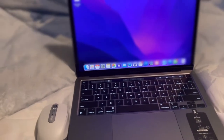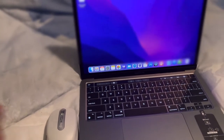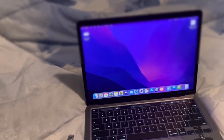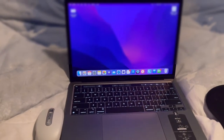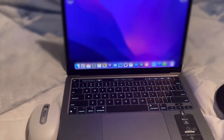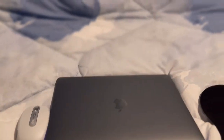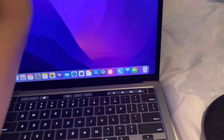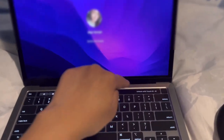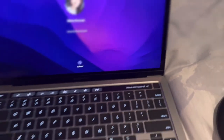Also, the staff who assisted us said there are 30 days to return it. So let's see if I'll return it or not. They said if I want to return it or if I don't like the color, I can swap it — that's fine. I'm okay with the color though, guys. It also has Touch ID — isn't that cute?